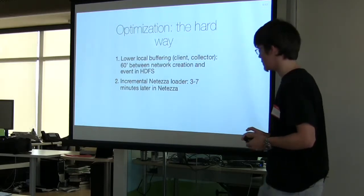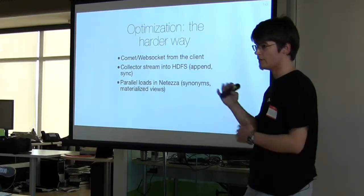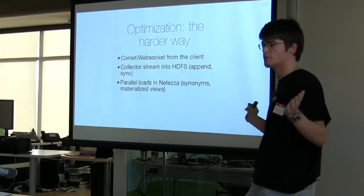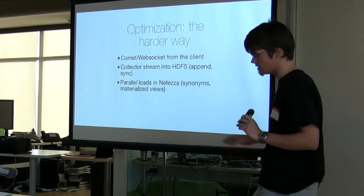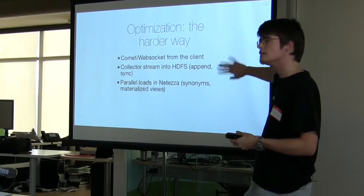How can we make it even better? No buffering at all — we could do something like long polling, HTTP pull, or WebSocket from the client to the collector. We could do fancy things with the collector writing to Hadoop using append and sync. On the Netezza side it's even more complex — we could do parallel loads where the fastest one wins, using advanced features like synonyms so clients look at the right set of data. That's hard and we didn't want to do that.